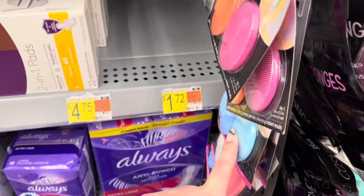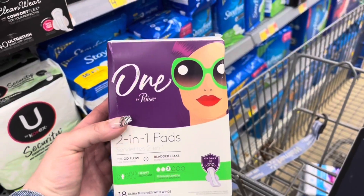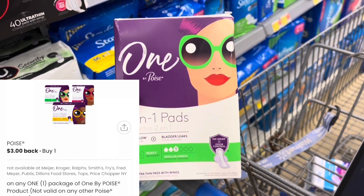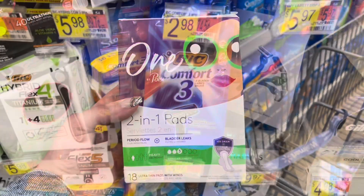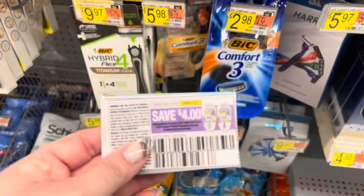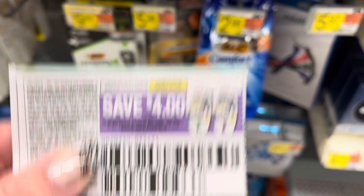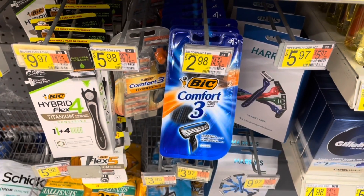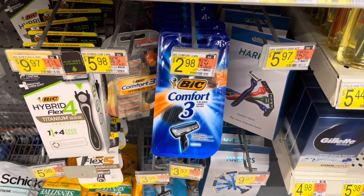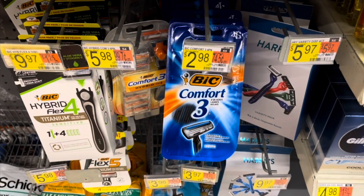I'm also going to grab these One By Poise. These specific ones are clearanced in my store for $1.72, no rebate, but I'm going to submit to the Coupons.com app for $3 back, making this a $1.28 moneymaker. I'm going to grab two Bic Comfort 3 razors priced at $2.98 each, totaling $5.96. I'll use two $4-off-one coupons from the 4/3 SmartSource, giving me $2.04 in overage. Then I'm also going to submit to Brand Club.